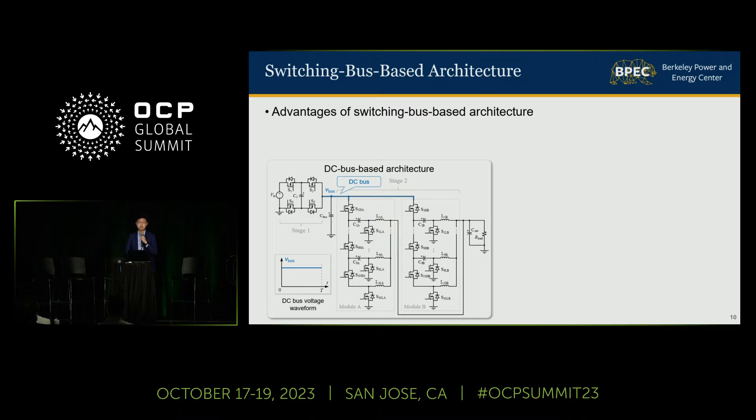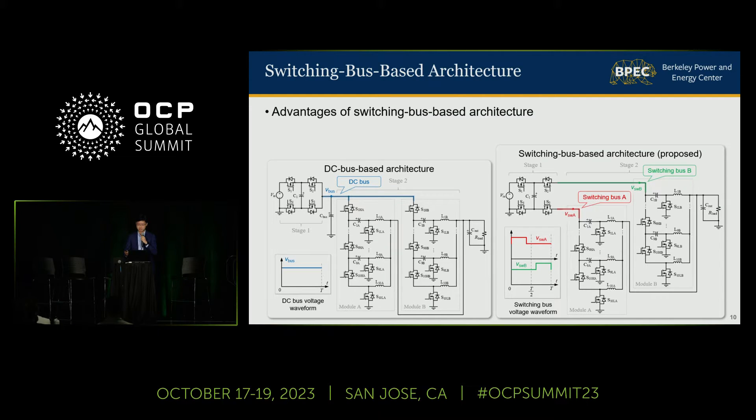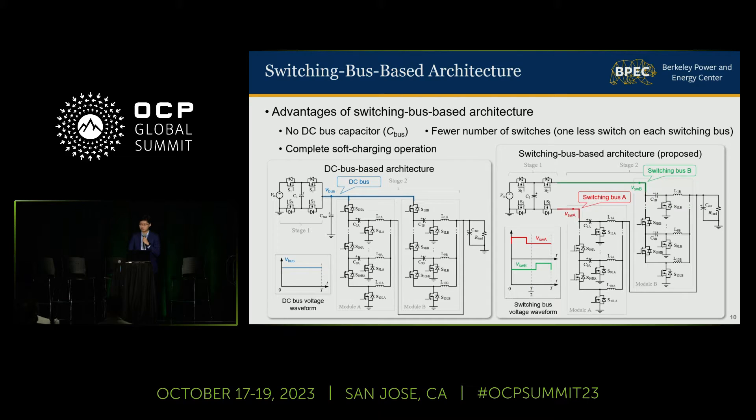Compared to the DC bus-based architecture, which is the most straightforward way of combining two conversion stages, the proposed switching bus-based architecture has three main advantages. One, it does not require a large and bulky capacitor to maintain a stable DC bus voltage. Two, it removes one redundant switch on each switching bus as shown earlier. And three, it achieves complete soft charging for flying capacitors in this topology.